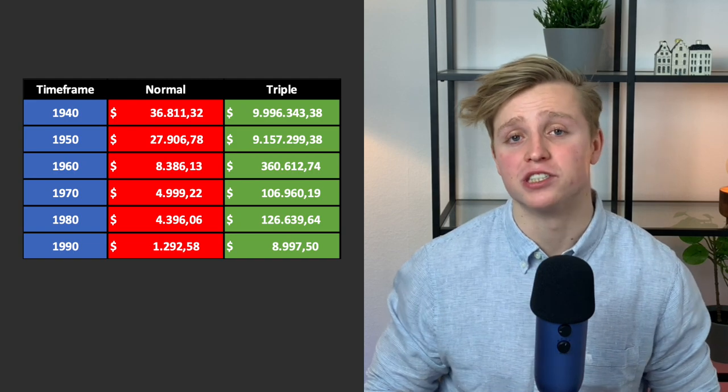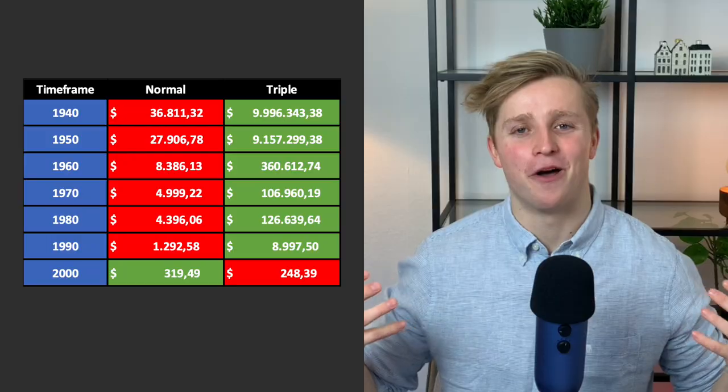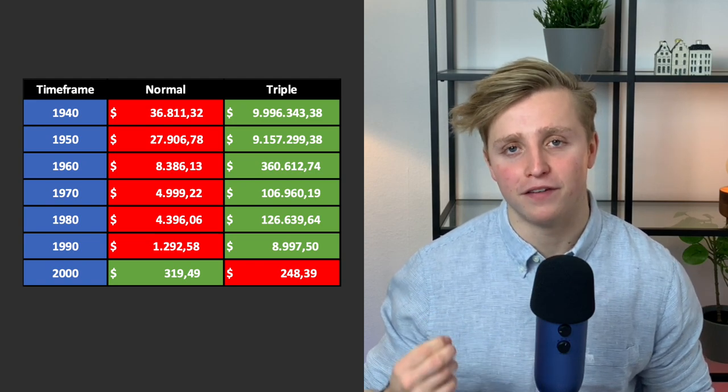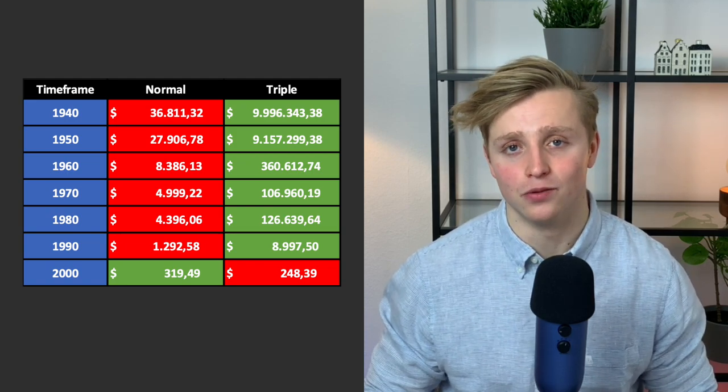In the 1990s, $1.3K versus $9K in the triple leveraged fund. The year 2000 is the only time frame we looked at where the triple leveraged fund didn't beat the normal S&P 500. Mainly because of the internet bubble, your return in the triple leveraged fund would have only been $250, while the normal S&P 500 returned $320. This time frame shows us that it is indeed possible to lag behind — but I'll tell you why this happened and how you can partly mitigate this risk in just a bit.